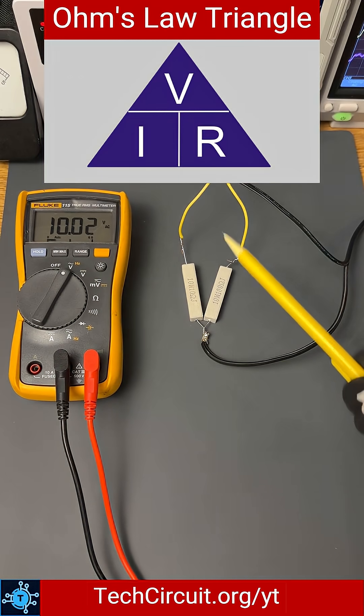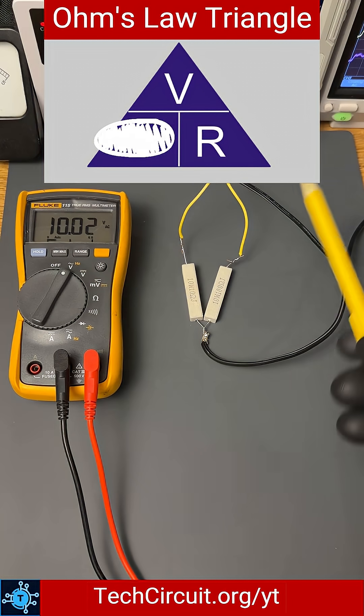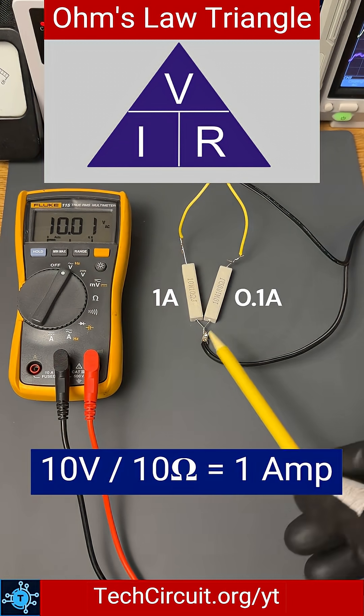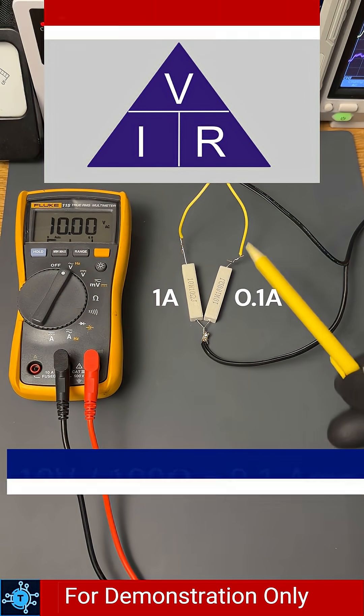Ohm's law explains it. Using the triangle, cover I and you see V over R. 10 volts divided by 10 ohms equals 1 amp, while 10 volts divided by 100 ohms equals 0.1 amps.